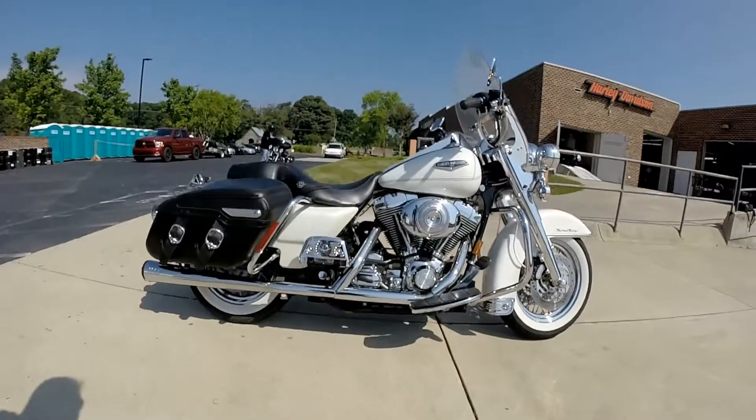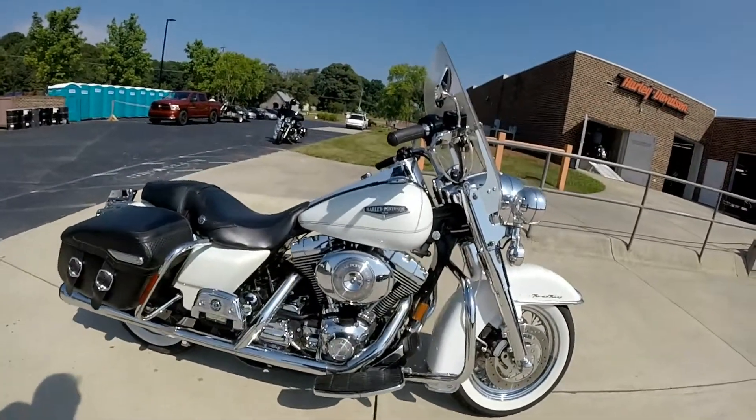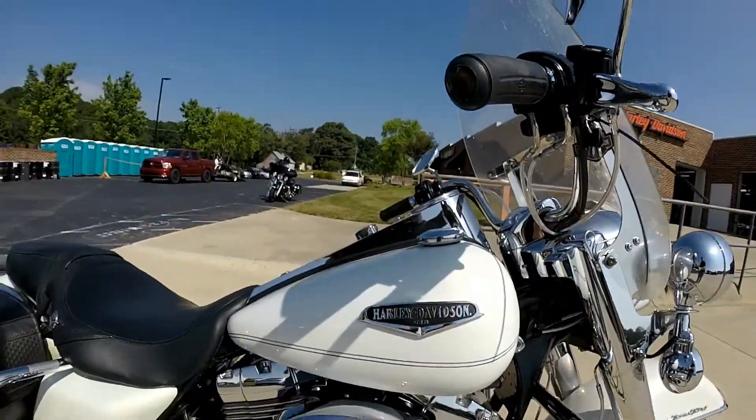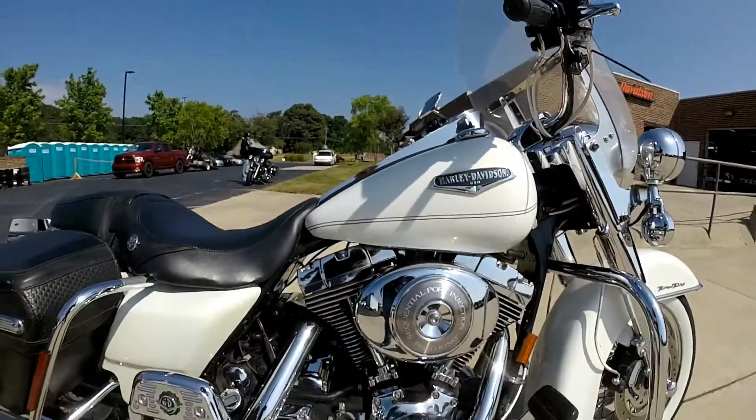Thanks for checking us out here at Cox's Harley-Davidson. I'm gonna walk around this 2002 Road King Classic, dressed in white hot pearl.